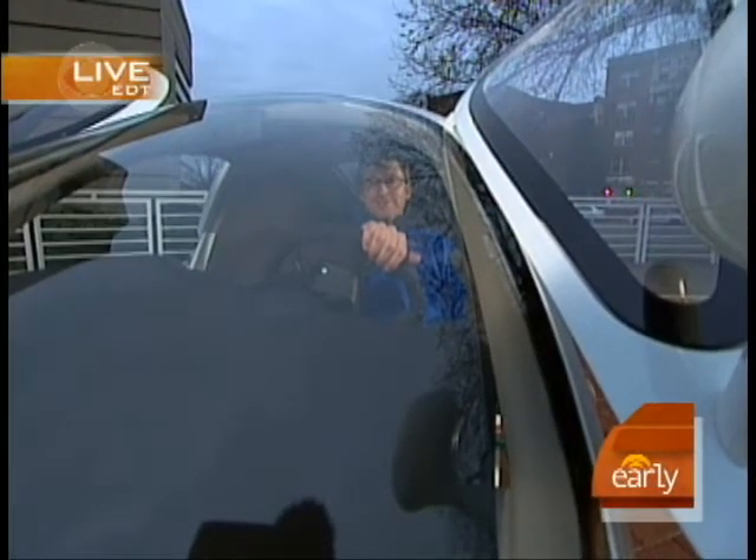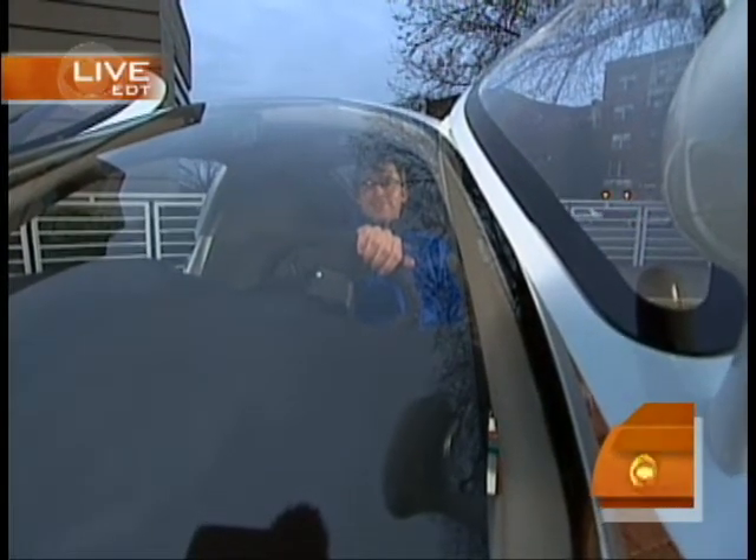Despite the tough economic times, the auto industry is still facing increased pressure to create alternative energy vehicles. And this one is definitely creative. CBS News science and technology correspondent Daniel Seberg is in Washington this morning to talk about this space-age-looking vehicle.